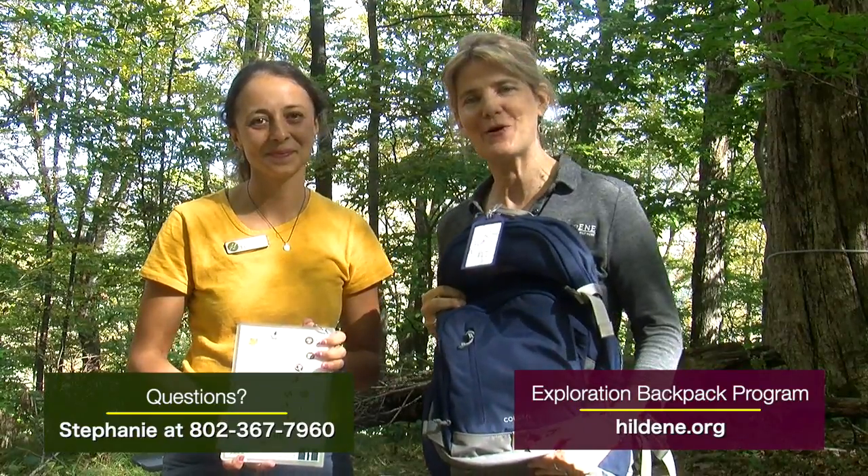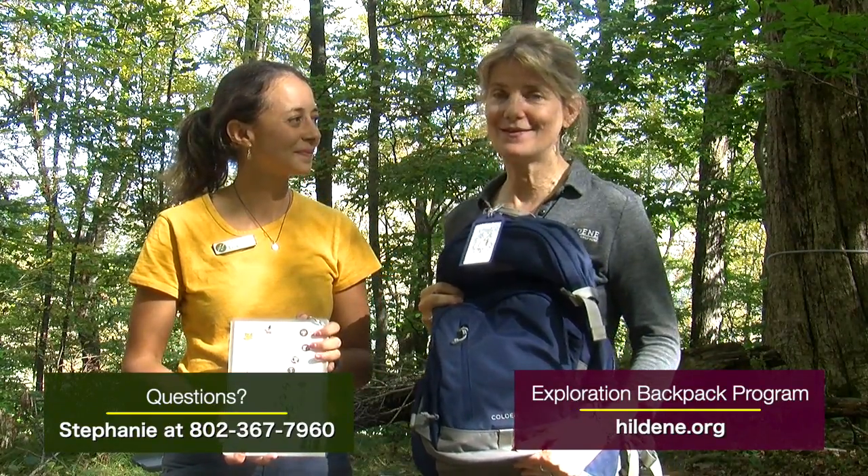Hello everyone, I'm Stephanie. And I'm Lisa. And we are coming to you from Hildeen, the Lincoln Family Home in Manchester, Vermont. We want you to know about a really fun and engaging program that we have for families, the Exploration Backpack Program.